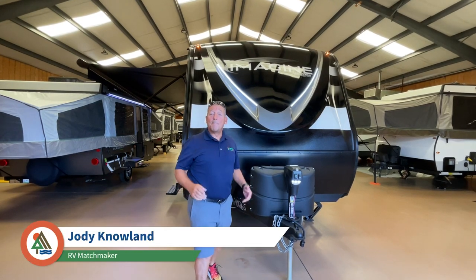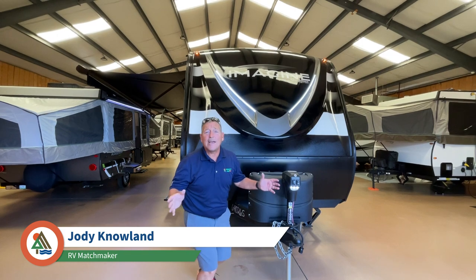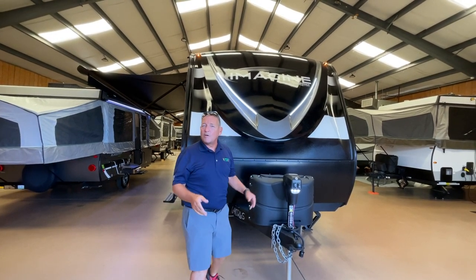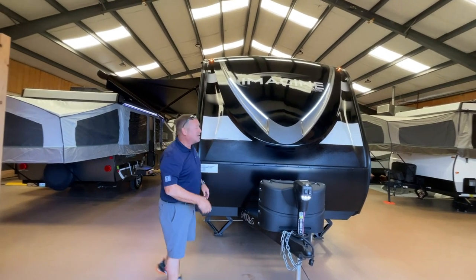Hey, I'm Jody with Campers Inn in Byron, Georgia. I'm here to celebrate the 10th anniversary of Grand Design with their Imagine 2500 Rear Living, one of the number one sold travel trailers in the industry for four or five years now. Come on, let me tell you more about it.